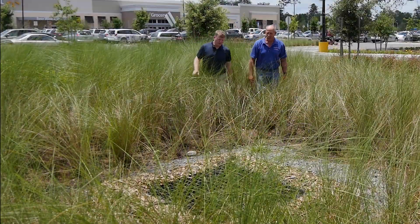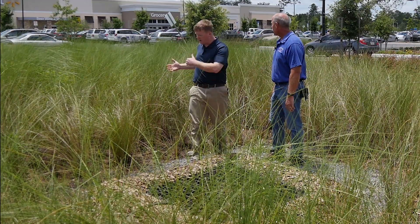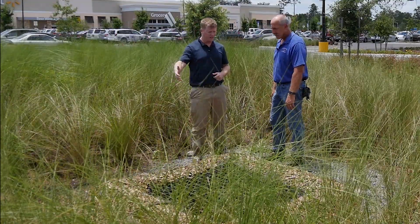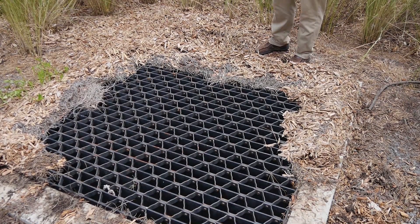So Mark, I wanted to show you this over here. This is the overflow where the water that came into this bioswale would overflow and go into the main stormwater system. As you can see around the edge here, there's quite a bit of buildup of mulch and even some older pine straw that's collected here. This wood material can float.